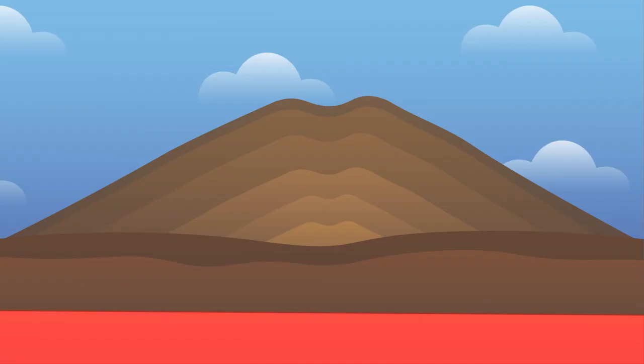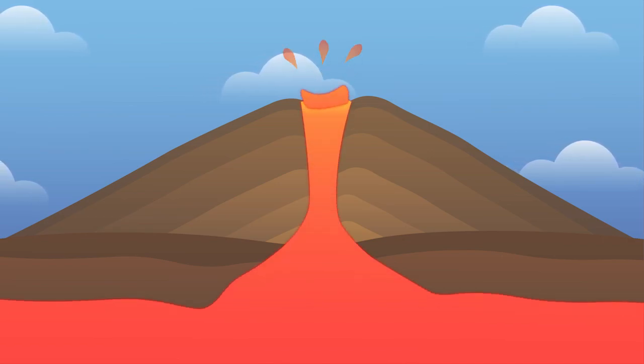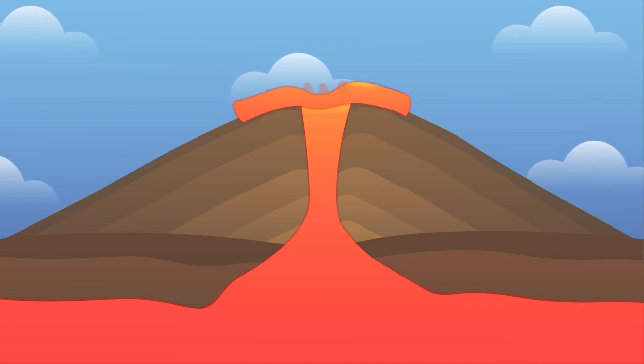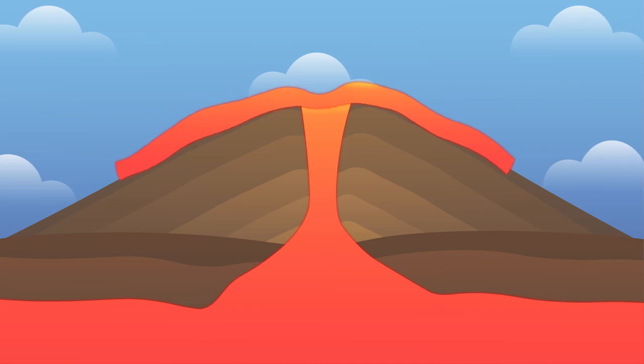Hi there! That's actually a volcano! Volcanoes start with magma, a really hot liquid underground. Magma builds up and bursts from the ground. This turns magma into lava. Lava hardens and builds up with each burst, creating a volcano.